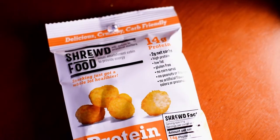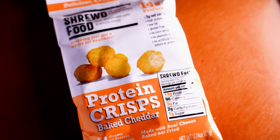Hello, how's it going guys? Thank you for watching. For this video, I'm going to do a taste test on this Shrewd Food Baked Cheddar Crisps.